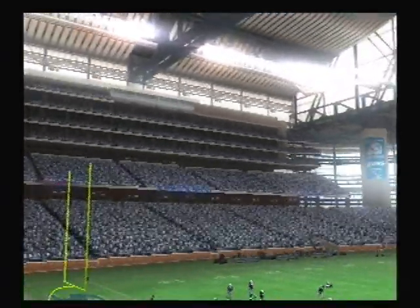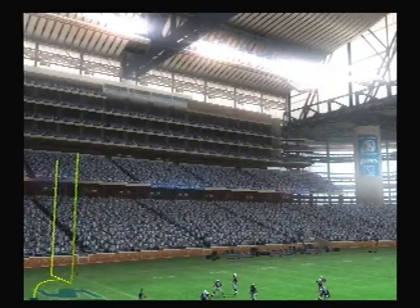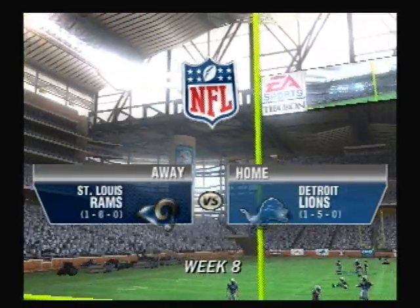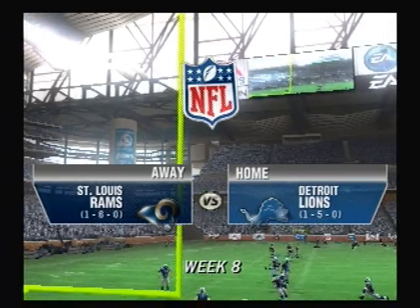We're at the beautiful Ford Field, which really is a sight to behold. It features a six-story glass atrium, 140 luxury seats, and 7,000 club seats. Welcome to Detroit.